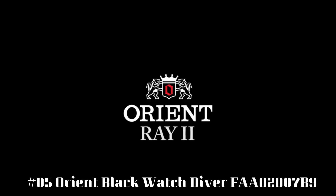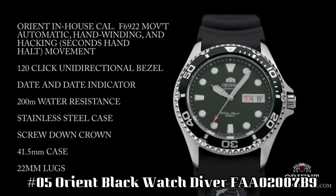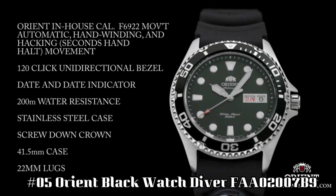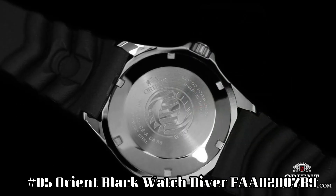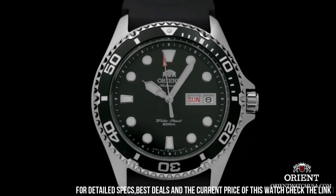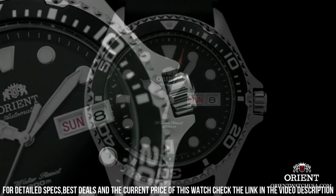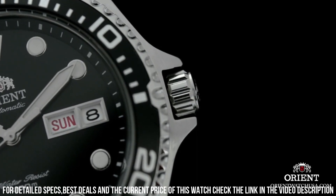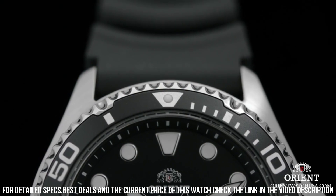Number 5: Orient Black Watch Diver FAA02007B9. Dial window material type: mineral. Display type analog. Clasp: push button fold over clasp with safety. Case material: stainless steel. Case diameter 41mm. Case thickness 13mm. Band size: men's standard. Band width 20mm.